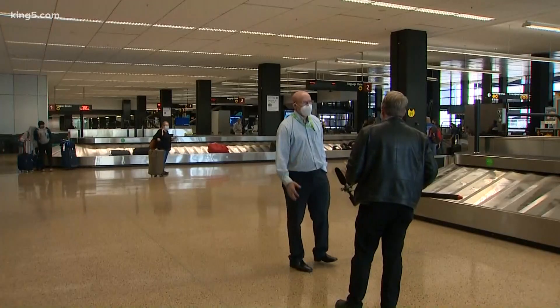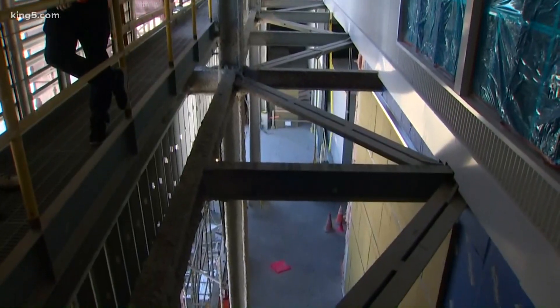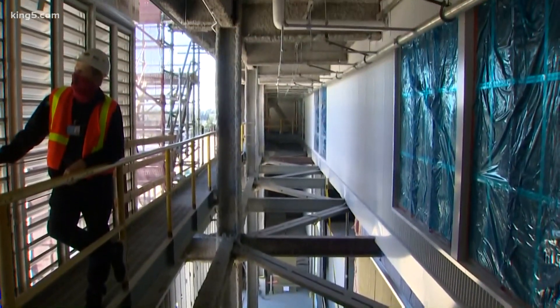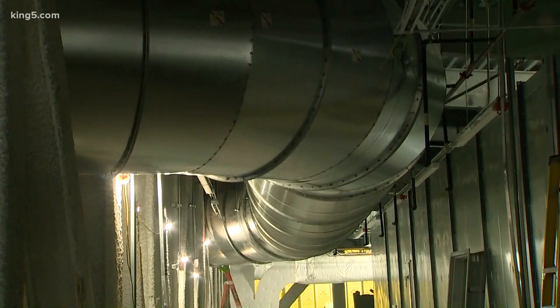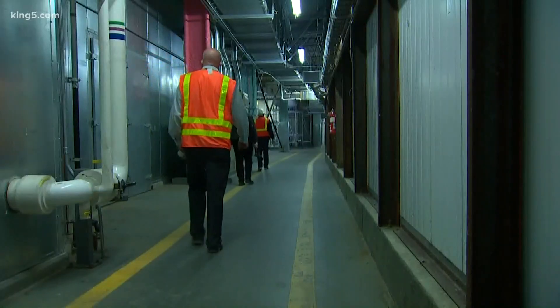One key to all of this, says Mike Tasker, senior manager of facilities and infrastructure, is pumping in all that air and replacing it multiple times every hour with fresh air, and filtering it through multiple layers. The new parts of the airport will get filters like the old parts of the airport have used for 15 years.